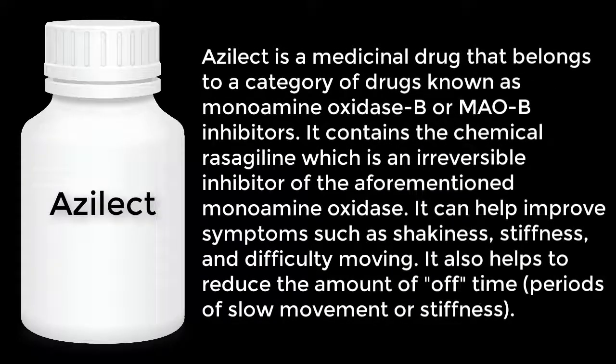Azilect is a medicinal drug that belongs to a category of drugs known as monoamine oxidase B, or MAO-B inhibitors. It contains the chemical rasagiline, which is an irreversible inhibitor of the aforementioned monoamine oxidase.